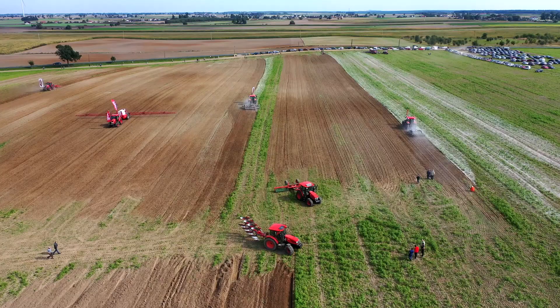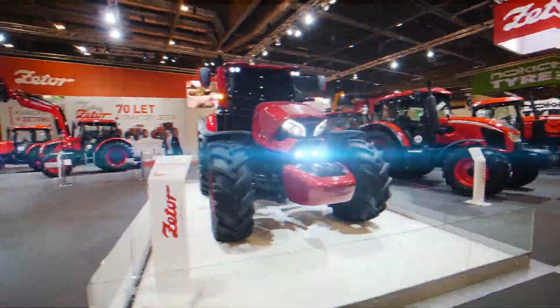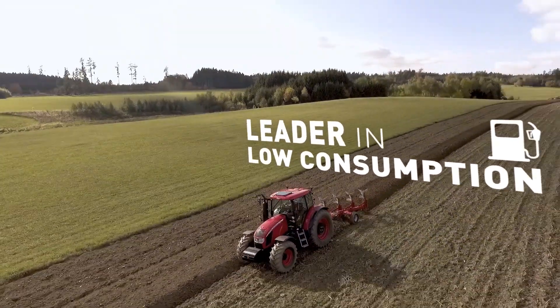The ongoing growth of the Zetor brand is only possible thanks to the fact that we are constantly innovating, investing in development and conquering new markets. Let's take a look at the success Zetor has achieved in the last five years.